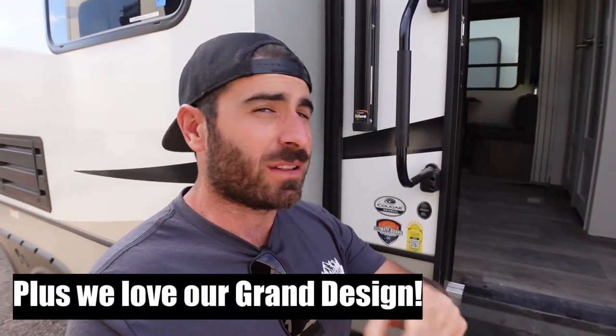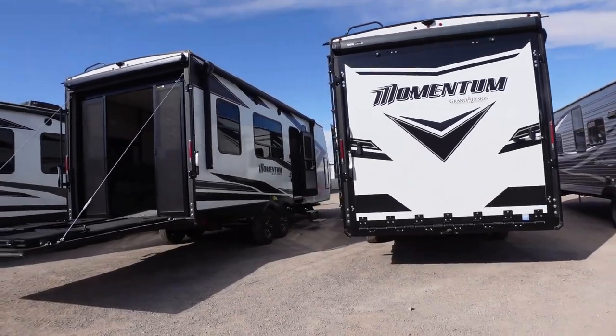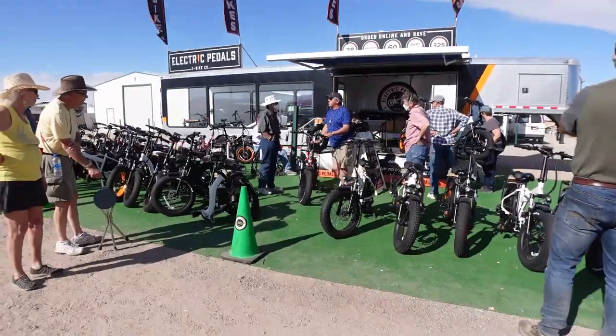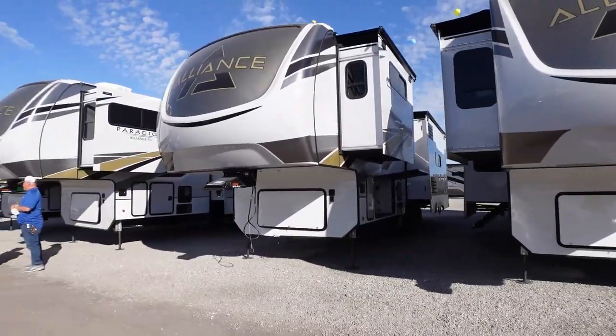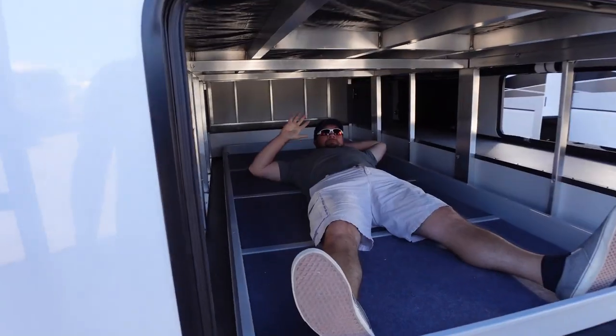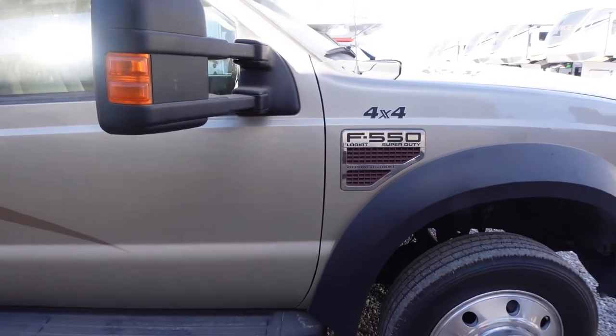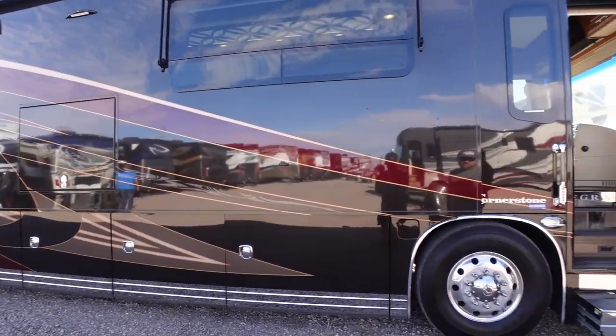This is something Melissa would freaking love, but I don't really want a fifth wheel again. Let's go take a look. This thing is super interesting — it's four-wheel drive, so I'm into it. Here's a super interesting rig that our actual good friends Jason and Ray at The Getaway Couple have.